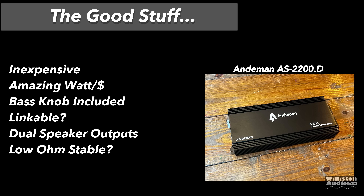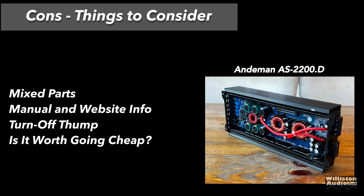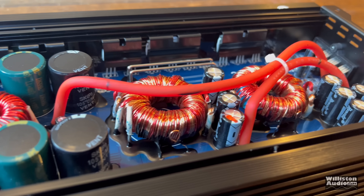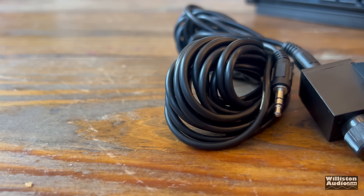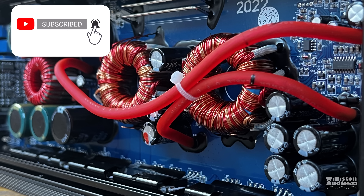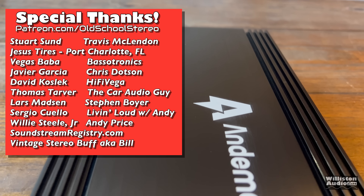I mentioned before that the SCAR RP 1500.1 and this one look pretty similar dimensionally, and there are similarities inside too, though they're not exact — the SCAR has two big caps while this one has six smaller ones. Pros: it's inexpensive, amazing watts-per-dollar, includes a bass knob, has dual speaker outputs, and says it's linkable. Cons: mixed parts, horrible manual and website info, turn-off thump, and no master/slave switch. My suggestion: look at the JP8, usually $199 but currently on sale for $150, which does about the same power and has a much better bass knob from a reliable brand.